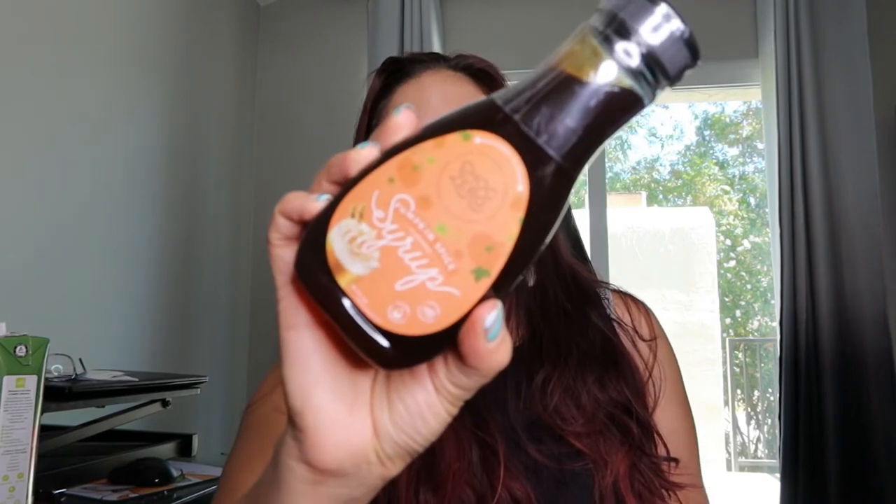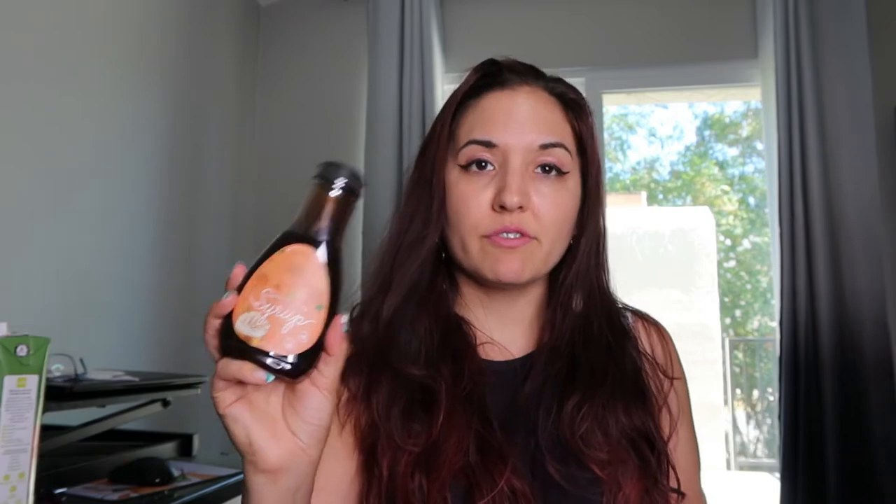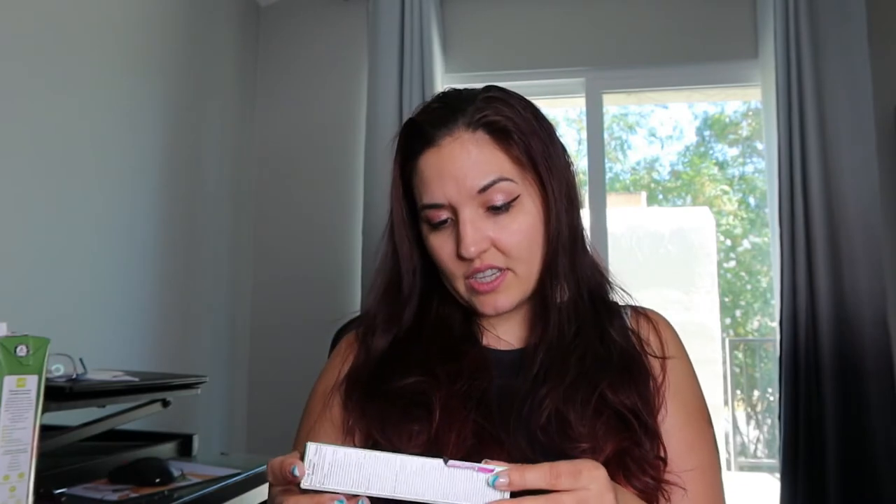So the next thing we got is this pumpkin spice keto-friendly flavored syrup. This is made with natural spice, natural orange, monk fruit, and soluble corn fiber. Monk fruit is a really good sugar alternative — I prefer it to stevia because stevia tends to have an aftertaste.